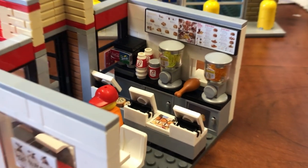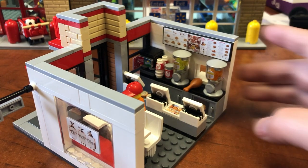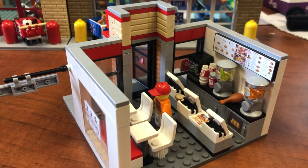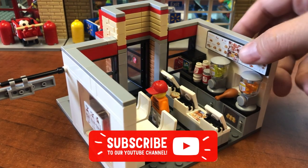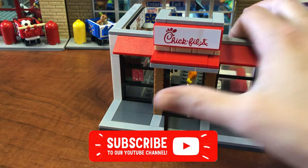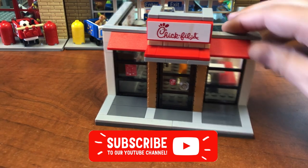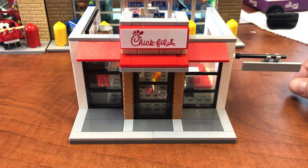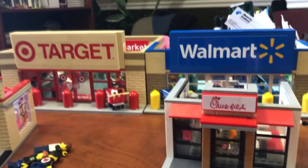I know where I'm going as soon as I'm done filming. Even on the outside, "eat more chicken." So there you have it, folks — there is the Brick Addict Chick-fil-A store. One of our absolute favorites, one of our most popular. I hope you enjoyed it. If you like us, the video, Chick-fil-A, or Walmart or Target, because they are back there — whatever you like, be sure to click like down below.